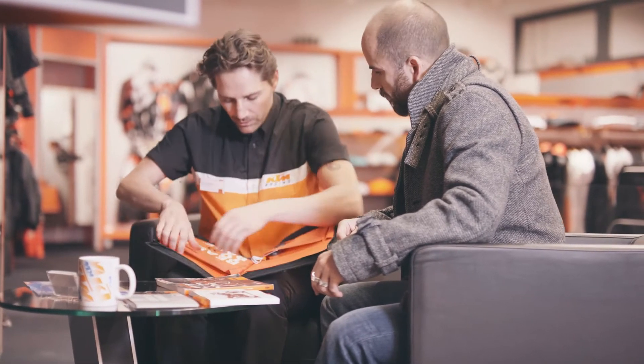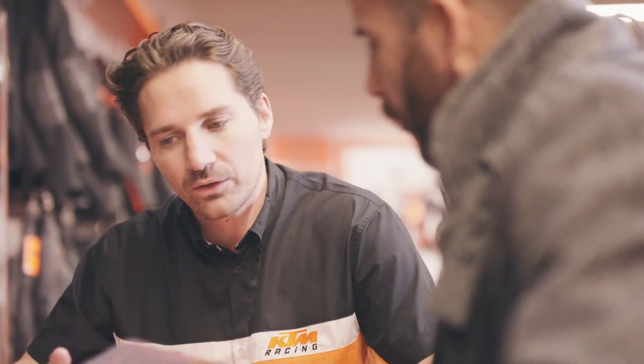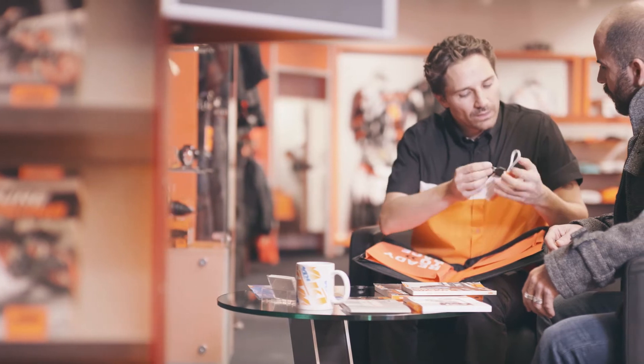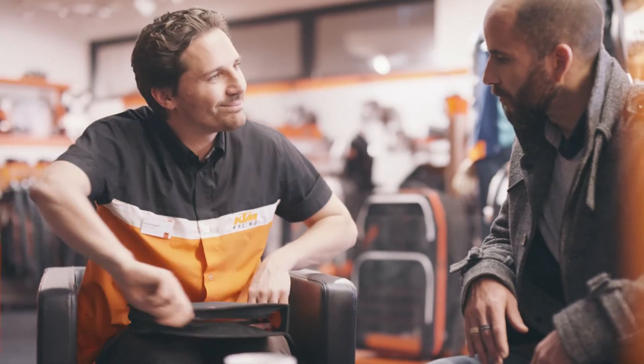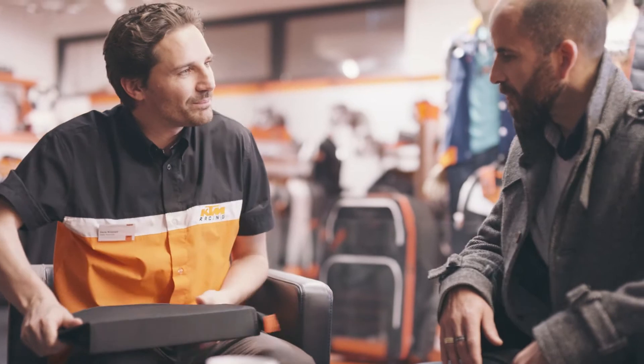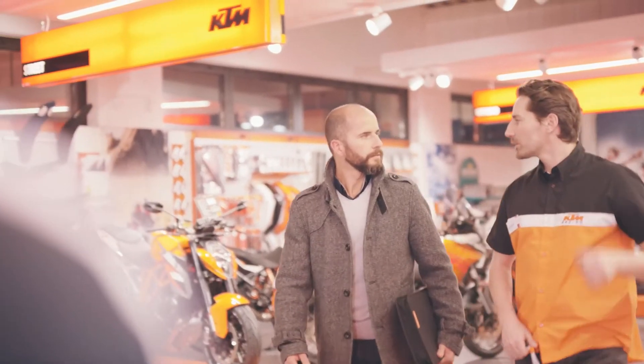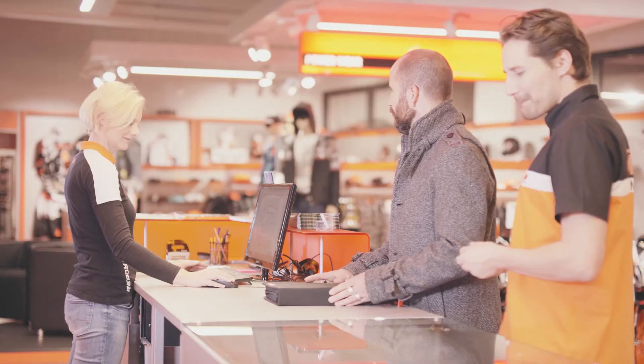For relevant models, the customer should have any important features, such as spare and master key functions, clearly explained before finally handing over the KTM bike pack to them along with your business card. Ask if they have any further questions or require clarification on the points discussed. It is important to establish a strong connection with the service department. Introduce the customer to the service manager, who can explain the KTM manufacturer's warranty terms and conditions along with the service schedule of their machine. Then offer to set a date for the motorcycle's first service to ensure the customer comes back to your dealership.